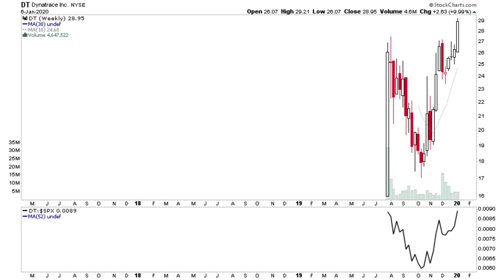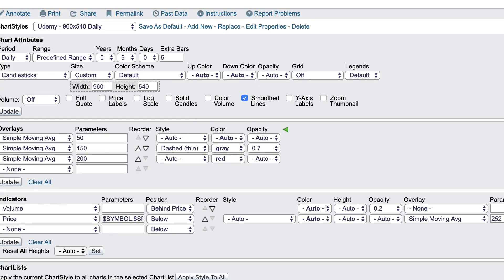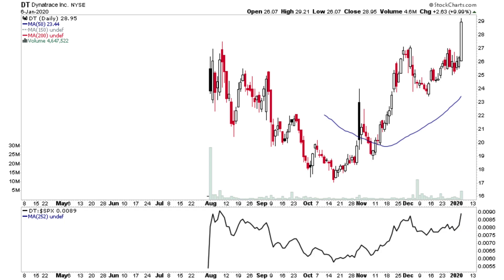DT — I saw this one at the weekend. It's broken out to new highs today. On the daily, we had a strong breakout — a 10% move with a clear close above the recent IPO high. Relative strength is also near the highs and we have some volume, so yeah, looking good.